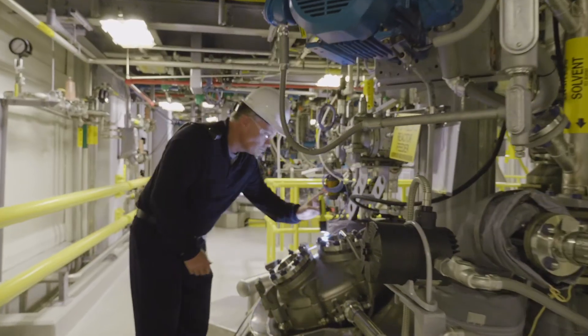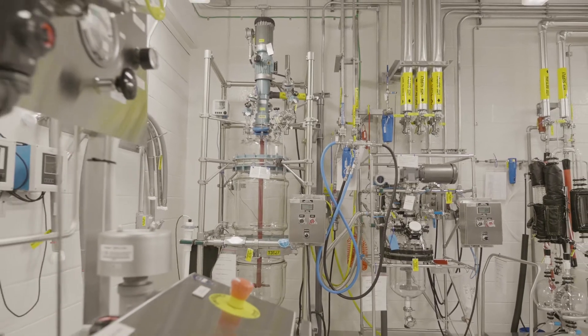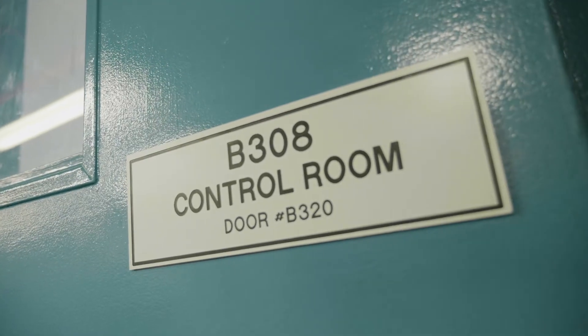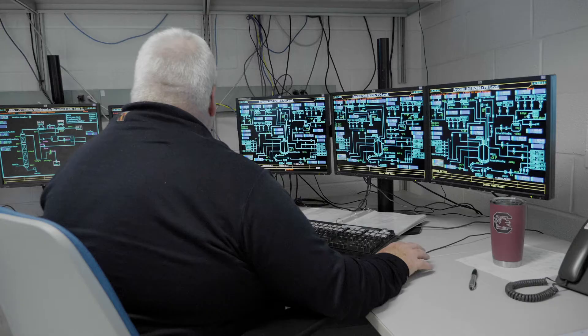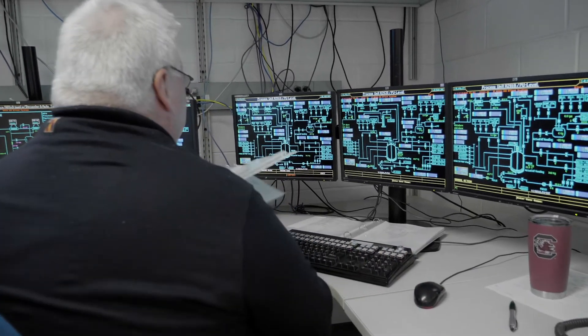Our operations team are a really solid group of organic chemists that can absolutely handle any technical issues that come up on the project, and we have very well laid out quality systems that will support their GMP manufacturing. For small and emerging clients, the fate of their company could be in our hands, and they have entrusted us with a great responsibility, and we take that seriously.